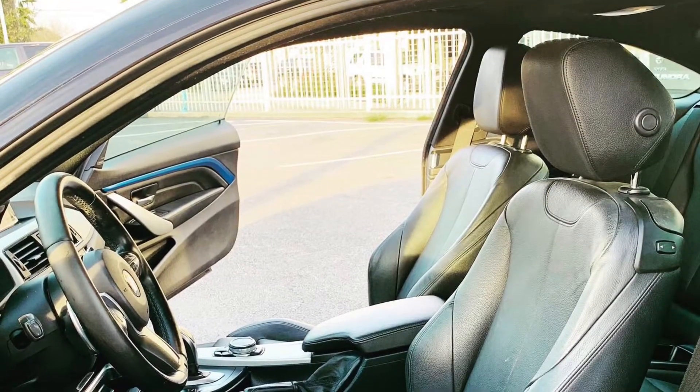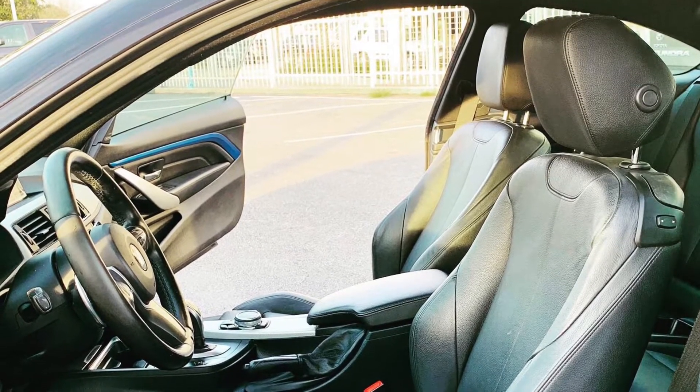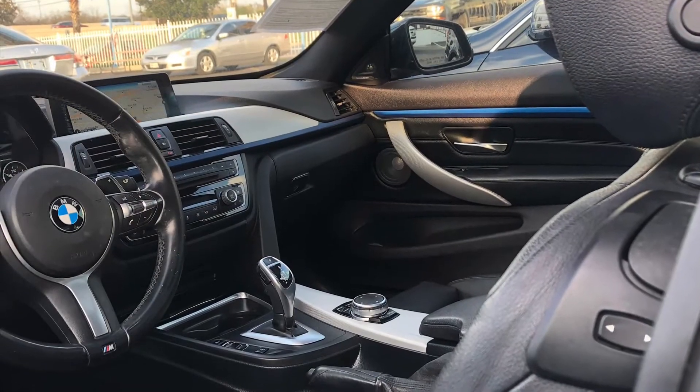It also has keyless entry, cruise control, audio controls on the steering wheel, and turn signals in your mirrors.